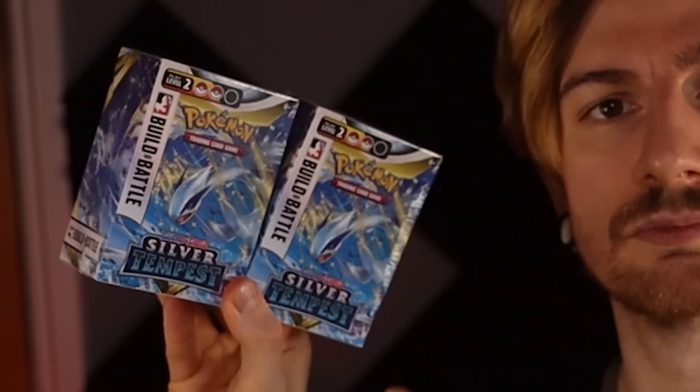Hello guys and welcome to another Pokemon opening. I have some boxes. This is from the new set Silver Tempest and I am looking forward to seeing what we get.